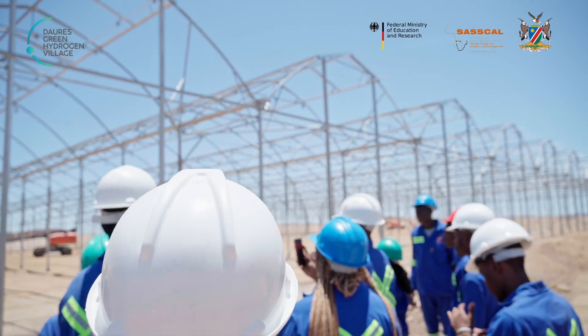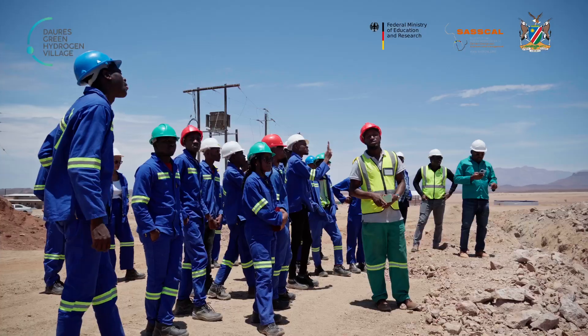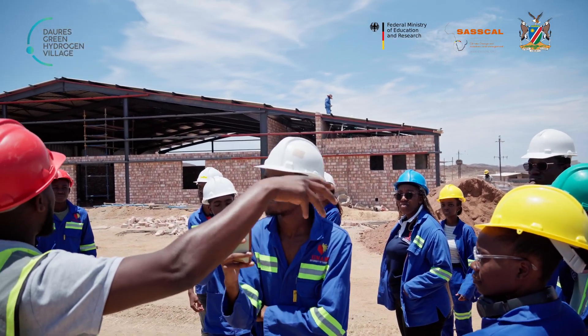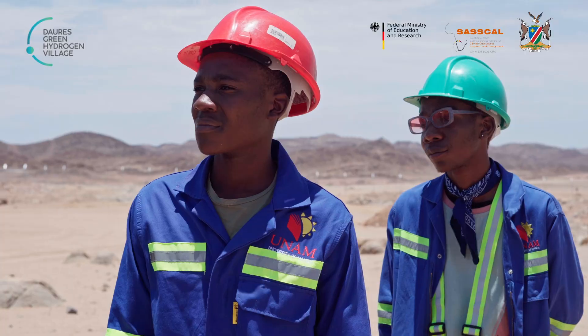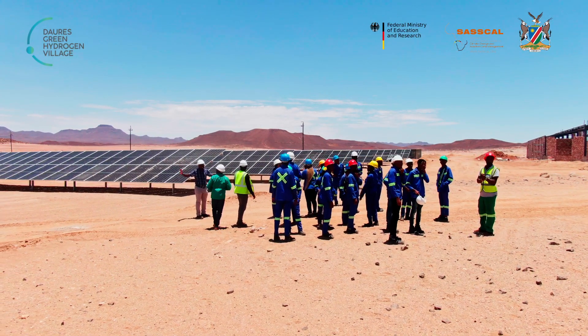My name is Victor Ndelimo. I'm studying civil engineering at the University of Namibia. I'm quite excited to be discovering a lot of what's happening here at the Doubtas Green Hydrogen Village, which is a new emerging industry in Namibia. I'm even more excited to hear that this is the very first green hydrogen village in Africa.